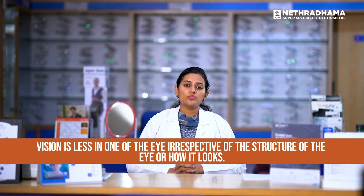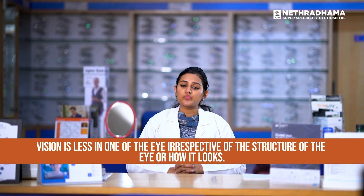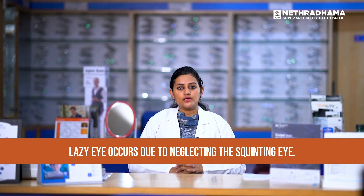Lazy eye or amblyopia is a condition where the vision in one or both eyes is less compared to regular standards, irrespective of the eyes being structurally normal. The eyes look normal anatomically, but the vision is less — that is what we call a lazy eye. When can a child get a lazy eye? The most common cause is when the child is having a squint. The eye which is squinting gets neglected and becomes a lazy eye. Also, if the child has high refractive errors which are not being corrected, that can also lead to a lazy eye.